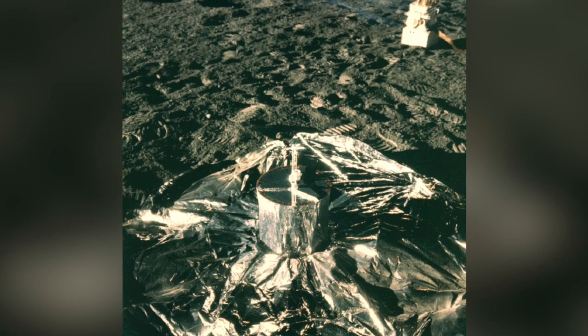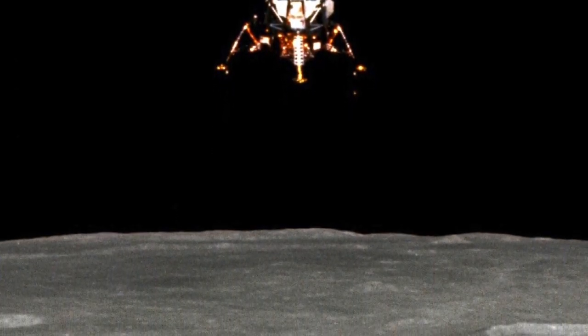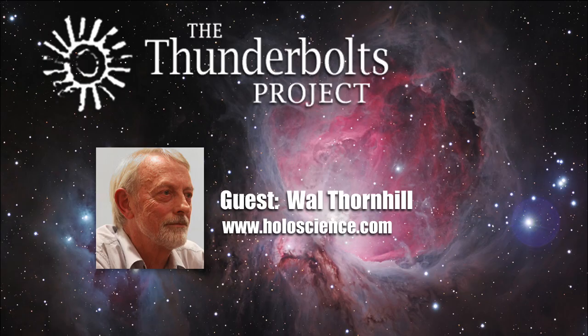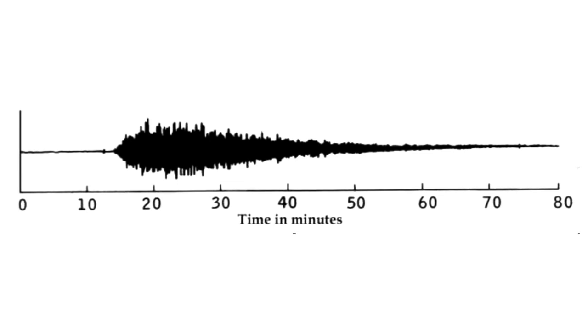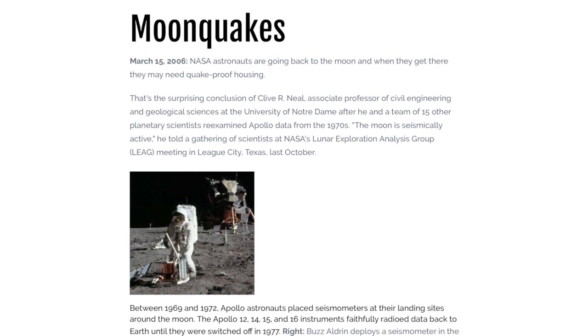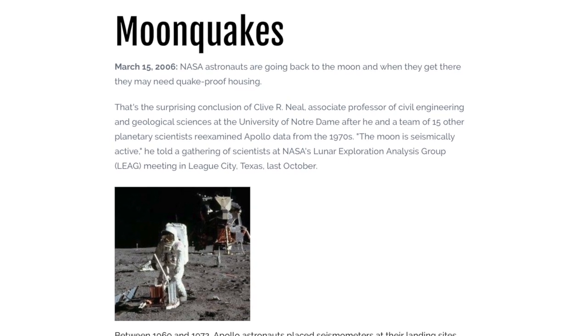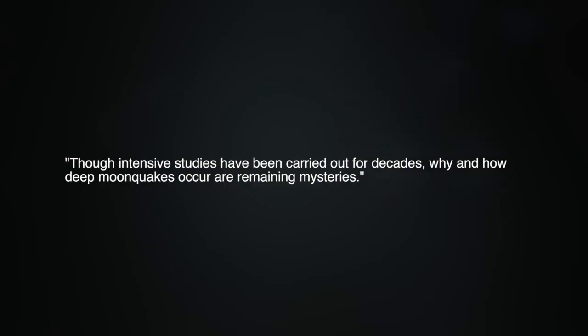Apollo 12 placed the first seismometer on another world. On the 20th of November 1969, the Apollo 12 lunar module was sent crashing into the Moon's surface to ensure some kind of seismic result, because it was thought the Moon should be seismically dead. The Moon's behavior was totally unexpected — it rang like a bell for an hour. Scientists were stunned at the time. The simplest interpretation suggests the Moon is hollow. Of course, this was beyond belief, so the Earth model was applied and massaged to appear to accommodate this stunning failure of expectations. Since then, Apollo's seismic observations discovered that the Moon is seismically active with more than 13,000 seismic events recorded. The most frequently observed are deep moonquakes at 800 to 1200 kilometers depth. Though intensive studies have been carried out for decades, why and how deep moonquakes occur are remaining mysteries.